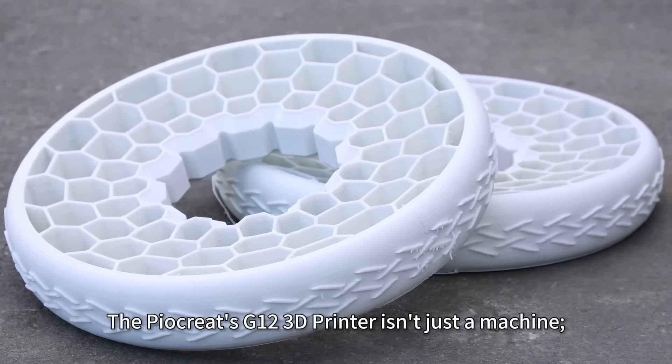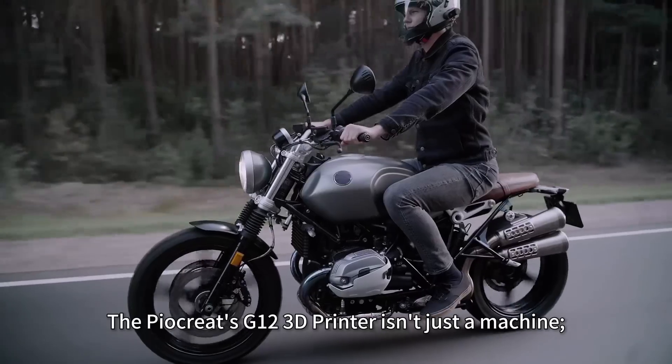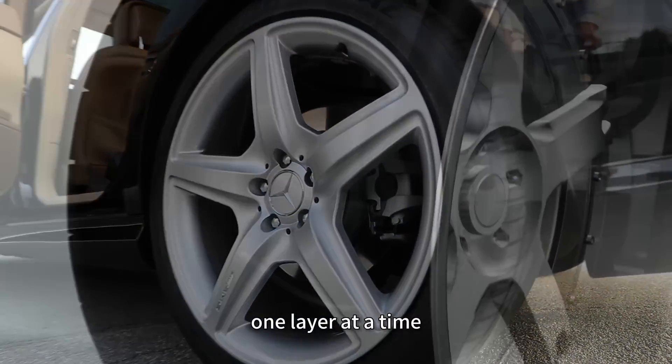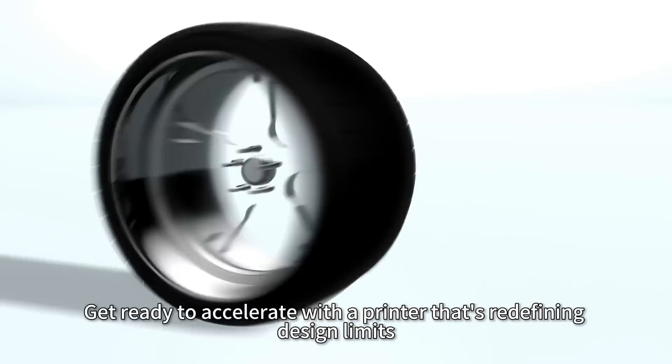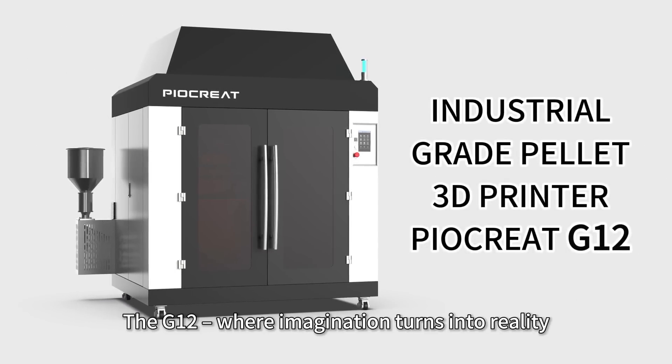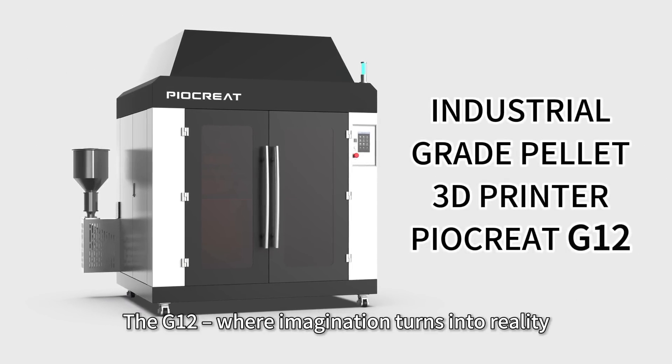The PIOCREATES G12 3D printer isn't just a machine, it's the driving force of innovation, crafting the future one layer at a time. Get ready to accelerate with a printer that's redefining design limits. The G12, where imagination turns into reality.